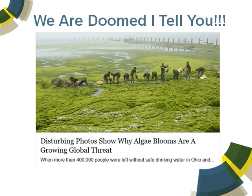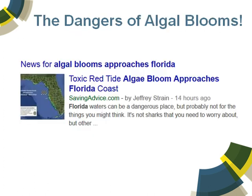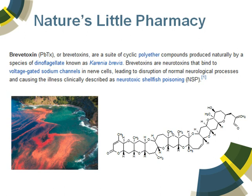Then we have this situation where algal blooms are becoming a real, real issue, and some of you will actually know the story of what's happened in Ohio of late, where almost half a million people didn't have safe drinking water. And this was just from this morning, where a toxic red tide bloom is approaching the Florida coast. To show you how interesting the science is behind some of these algal blooms — brevitoxin, brevitoxin B — produces these, in many ways, beautiful red blooms, but incredibly toxic compounds result.